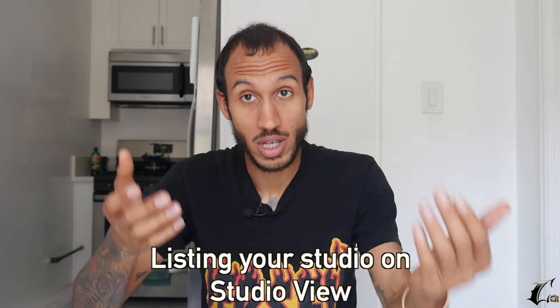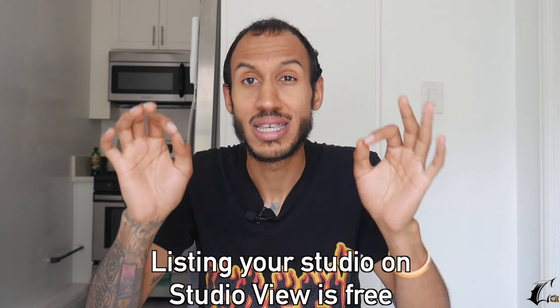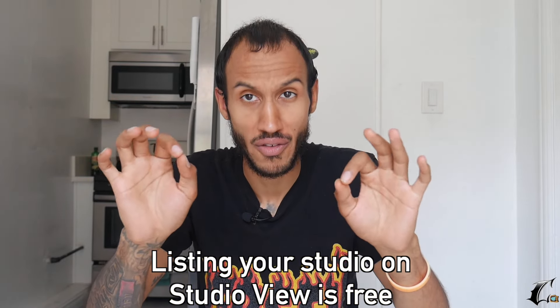So if you clicked on this video, you're probably interested in listing your studio on Studio View. Good news — it's free to list your studio on Studio View. You don't have to pay any money to list your studio on Studio View.